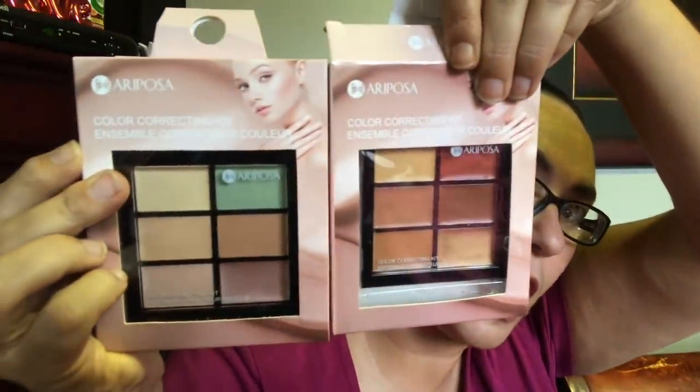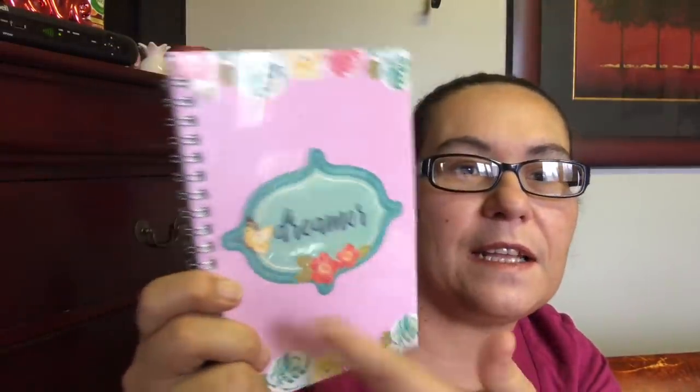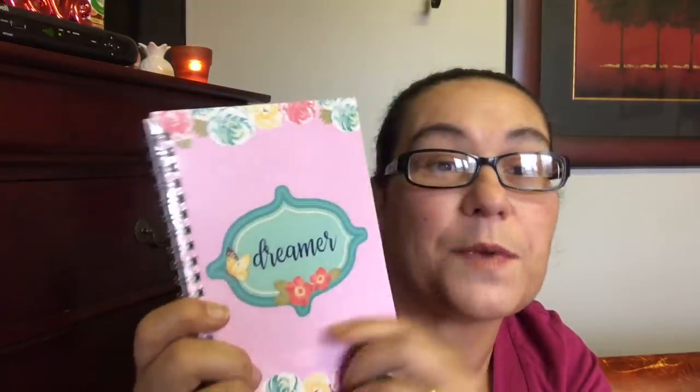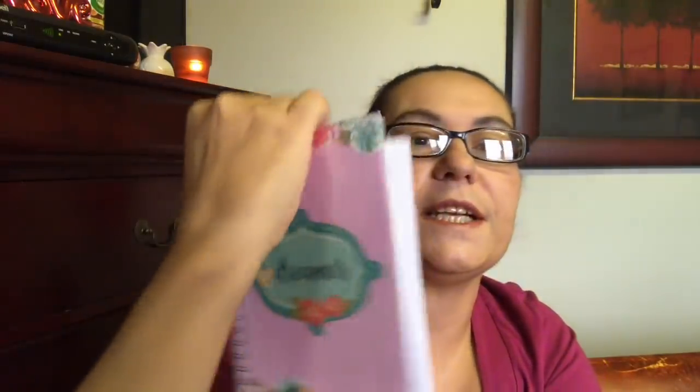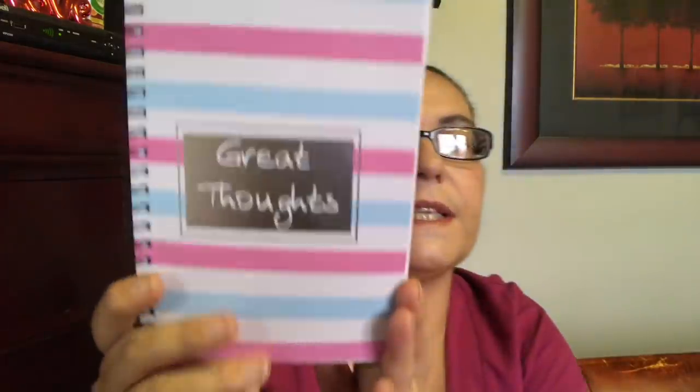I got these cosmetic brushes — comes with three — and I picked them up because I like the pineapple design. I got these new notebooks by Jot — they were brand new. This one says 'Dreamer' and I love butterflies, that's why I picked it up. You get 80 sheets of lined paper and it's very pretty. I also got another Jot spiral notebook with 80 sheets that says 'Great Thoughts.'